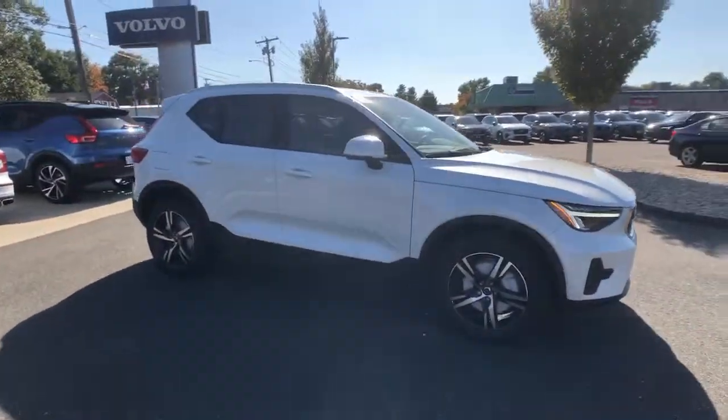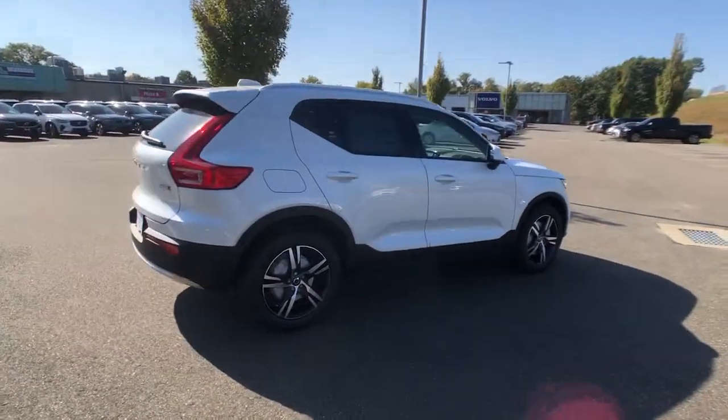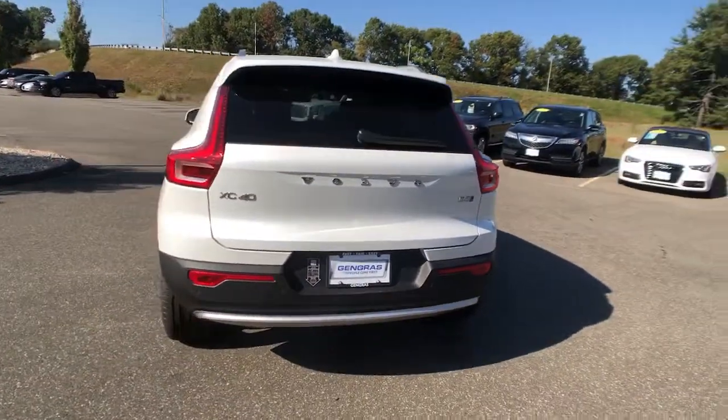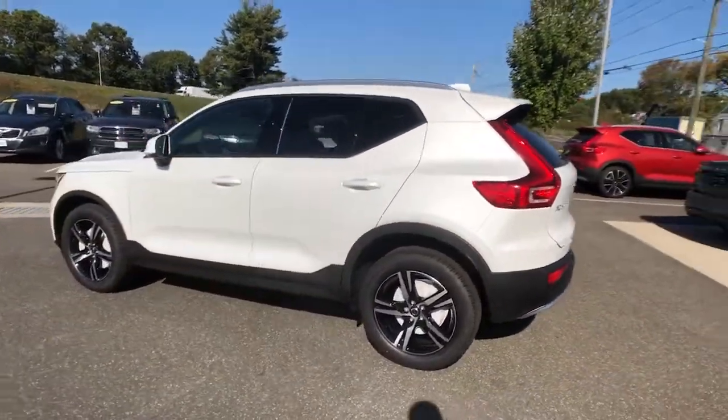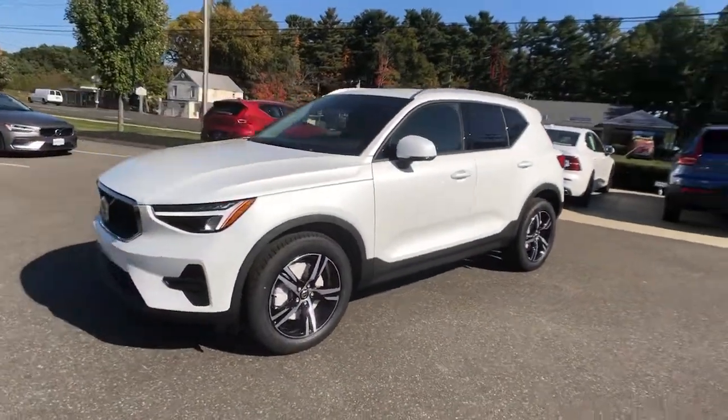Get into a car with value: 2023 Volvo XC40. Take a tour of this tech-savvy Volvo XC40, the spirited subcompact crossover that prioritizes safety, comfort, and versatility, and wraps it in distinctively tasteful Scandinavian style.